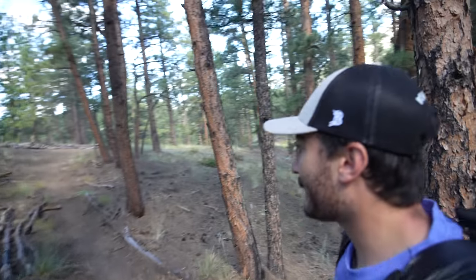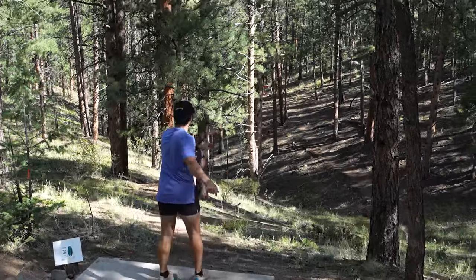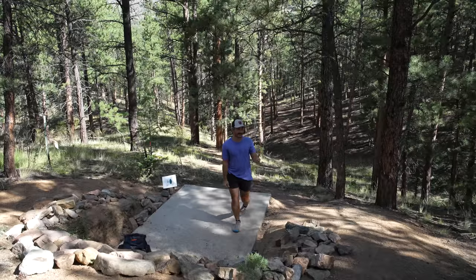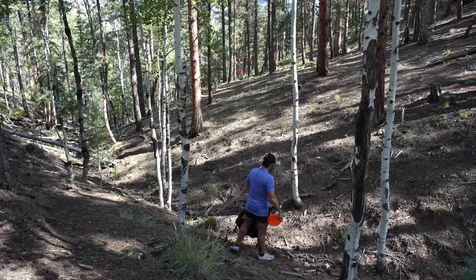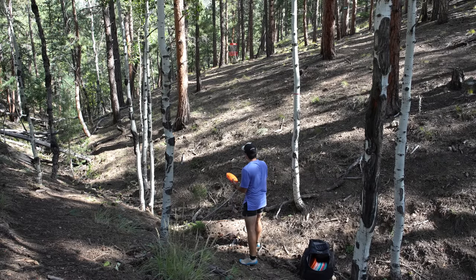There's a nice little path to walk up to the next hole, which apparently is a 200-foot par three. Kind of giving you the difference already — almost too short to mess up. We are not hitting the gap and we are not happy. A great layup though.